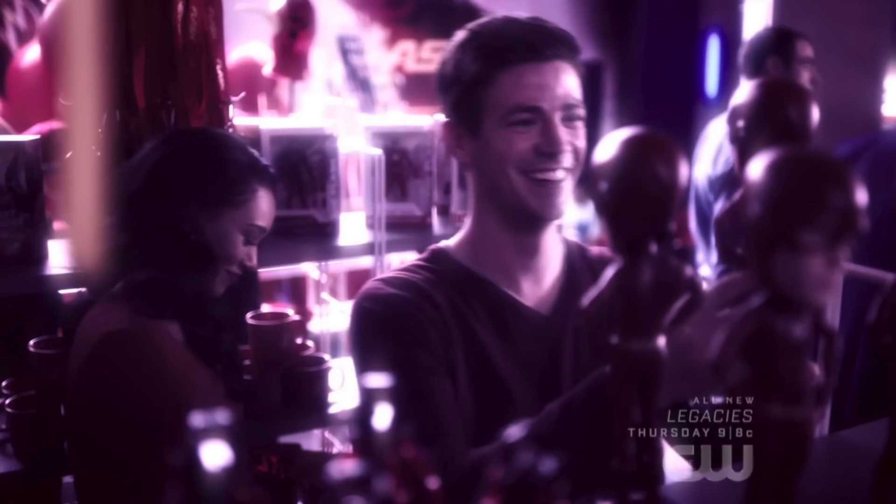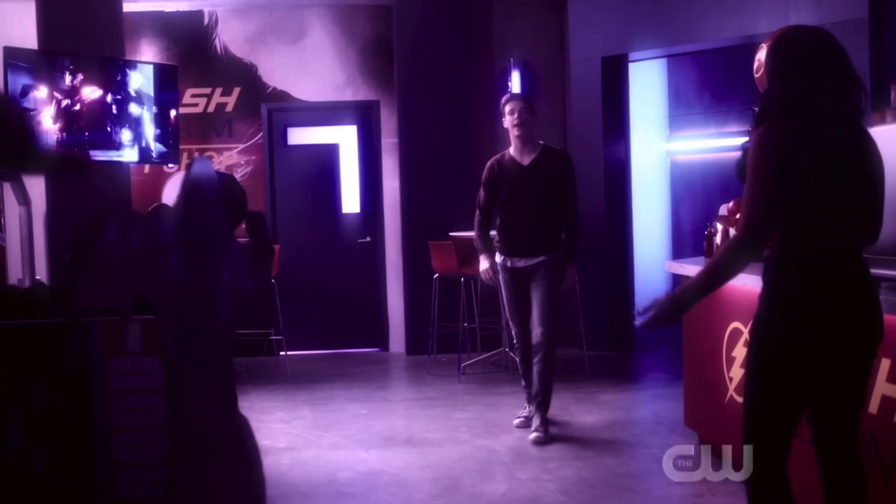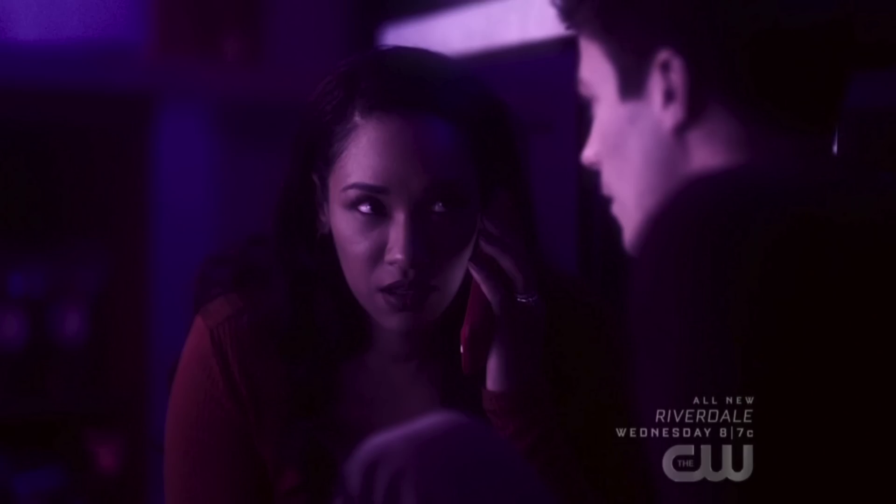Hey guys, it's Paigie here once again with another video on The Flash Season 5. One of the big things around this season is that of the past, the present, and the future. We have dipped a bit into both the past and the future, and as you would expect, we have spent a lot of time in the present.